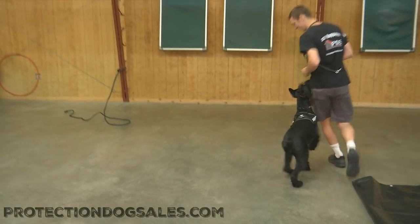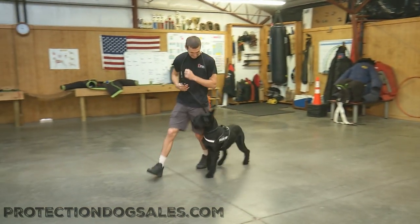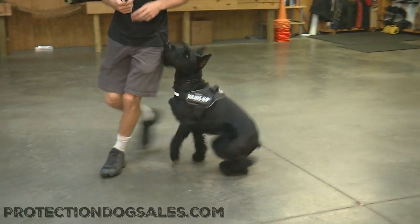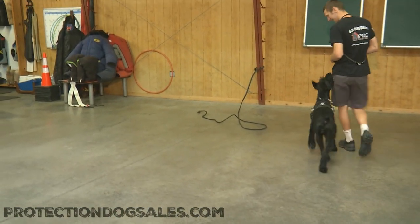She's happy, she's fun, she's confident, she's willing to please, and she trains quickly. And the reason that's important for us here at Protection Dog Sales is we want you to get your dog as young as possible with the highest level of training possible.